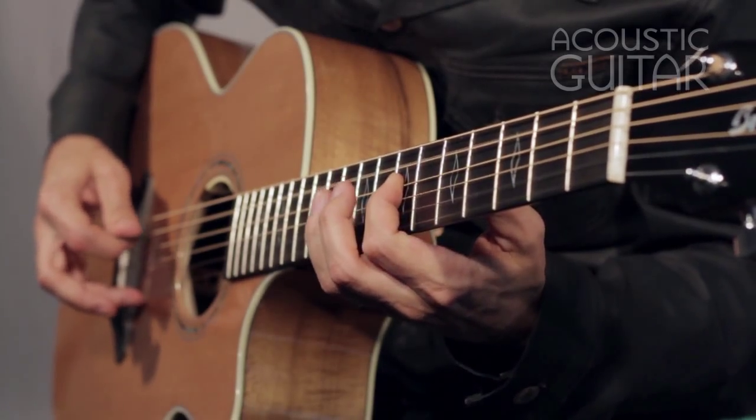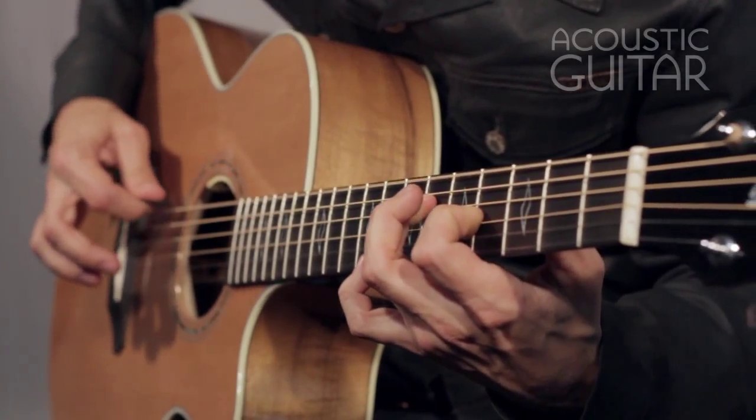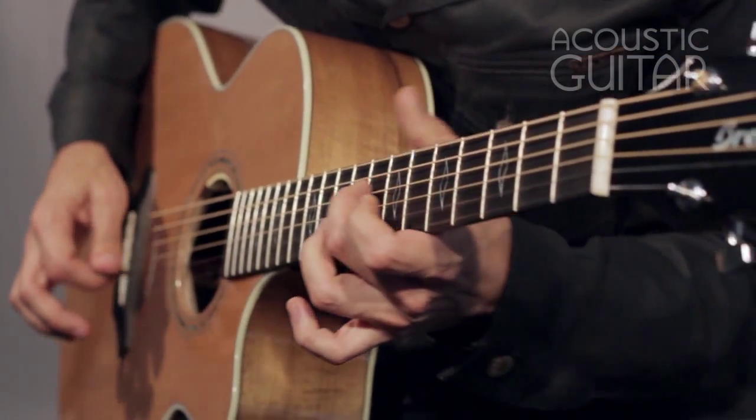It's well suited for fingerpicking. It picks up the subtlest of nuances, but with a good amount of projection and overhead, it also stands up to forceful strumming with a flatpick.